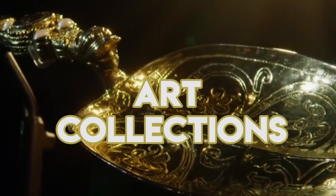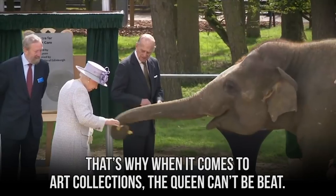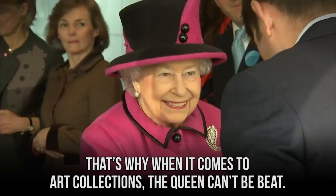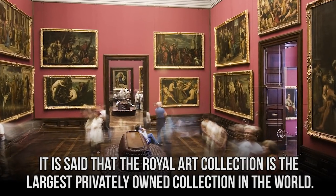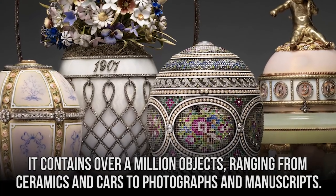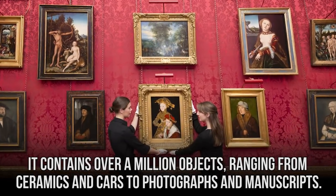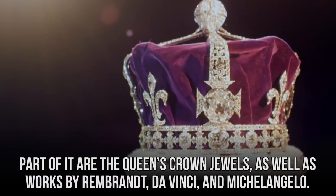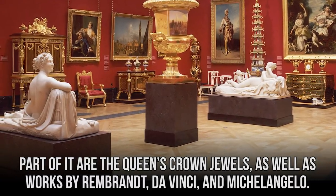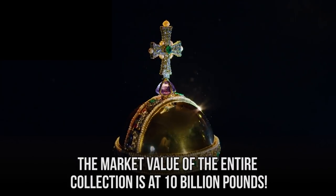History, art, and culture are all valuable to a royal. The royal art collection is said to be the largest privately owned collection in the world. It contains over a million objects ranging from ceramics and cards to photographs and manuscripts. Part of it includes the queen's crown jewels, as well as works by Rembrandt, Da Vinci, and Michelangelo. The market value of the entire collection is at 10 billion pounds.